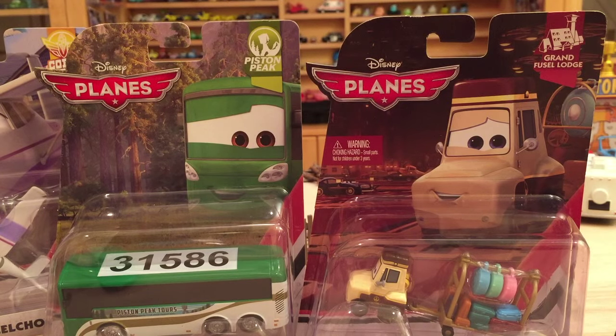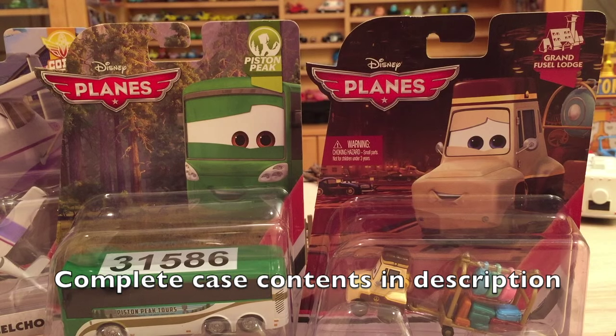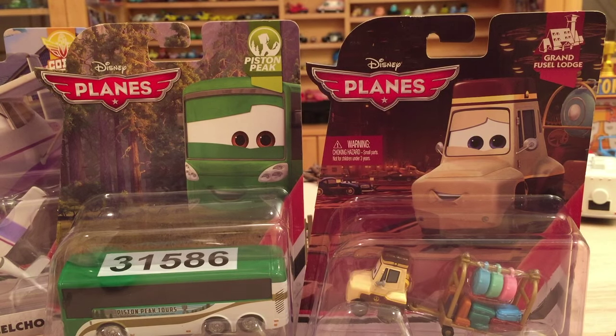Welcome to a review of the featured vehicles from 2016 Planes Case B. This was supposed to be an actual case unboxing, but since Get Me Collectibles, who I buy my cases from, did not get this case, I decided to buy them off Amazon for $7.99 each.